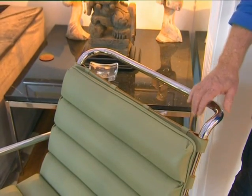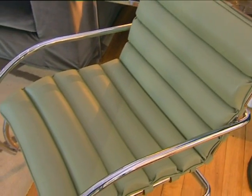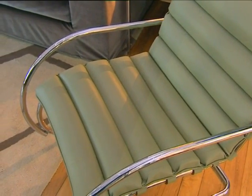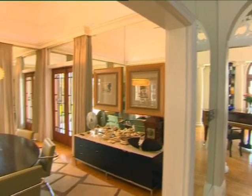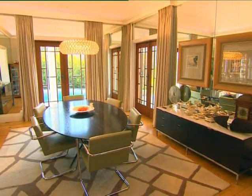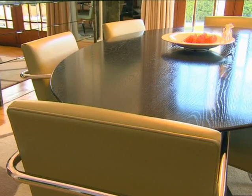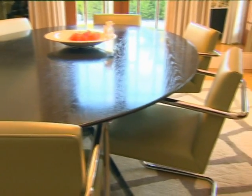This chair was designed by Mies van der Rohe in 1929. They also have similar chairs in the dining room, also by Mies van der Rohe — collector's pieces, so to speak. The art deco chairs really complement all the other elements in the room; both the chairs and the table are art deco.